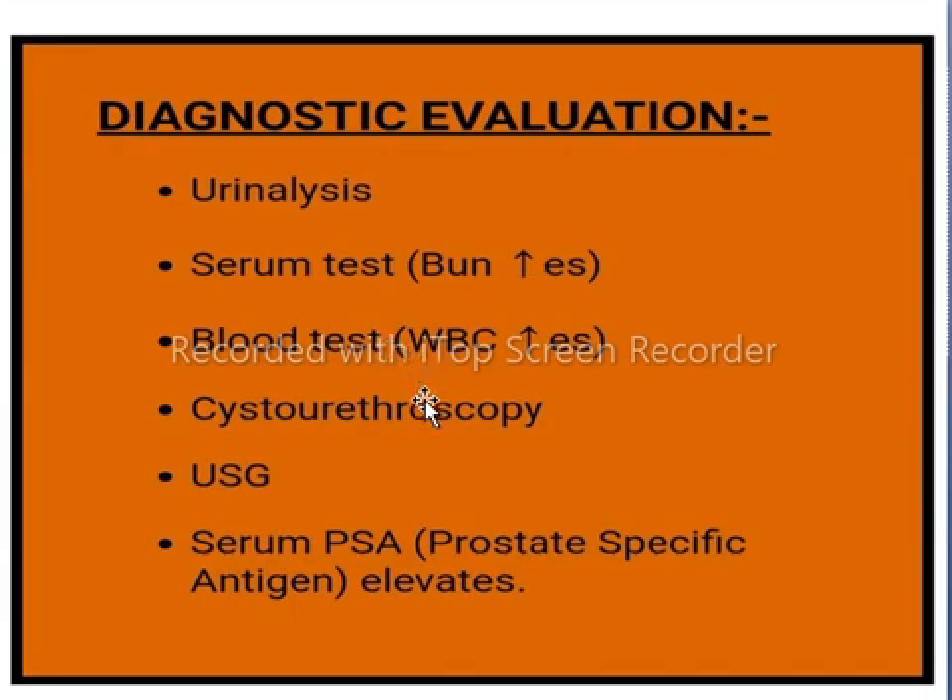Cystourethroscopy is a procedure that lets a urologist view inside the bladder and urethra. Also, prostate ultrasound sonography and a PSA test for prostate screening are used.